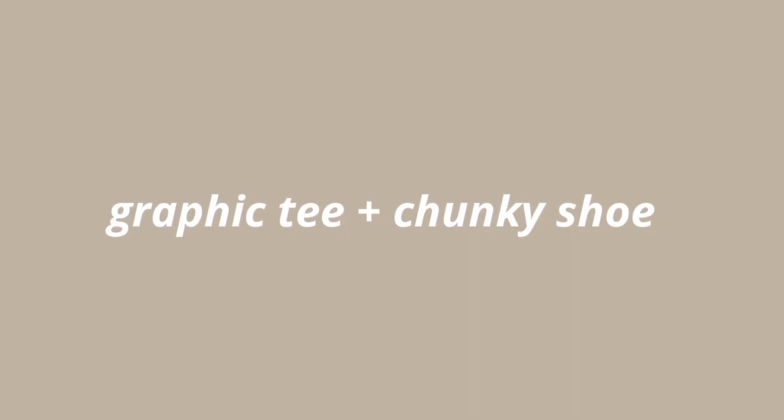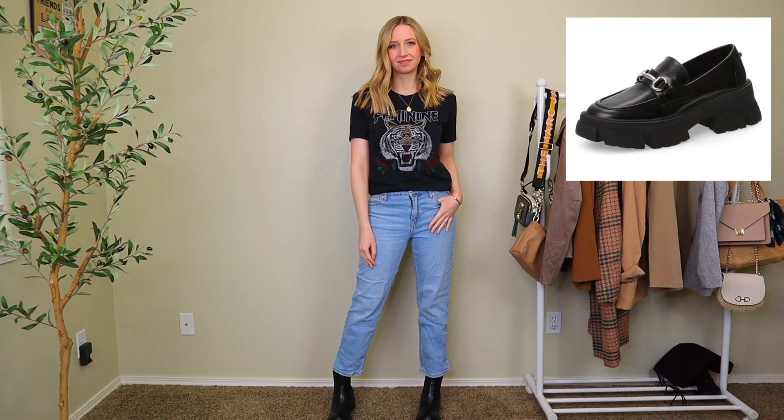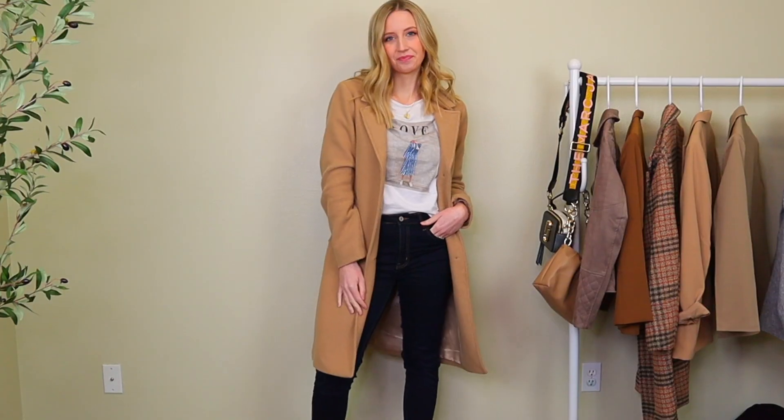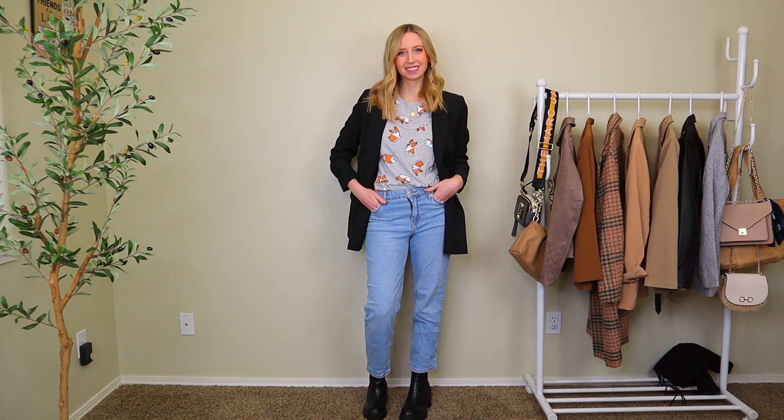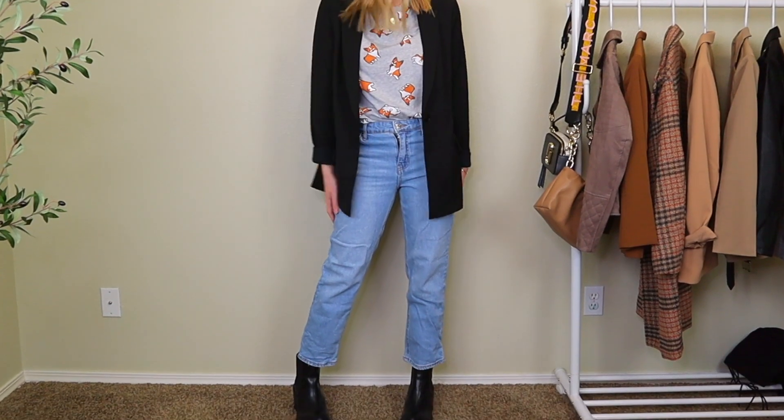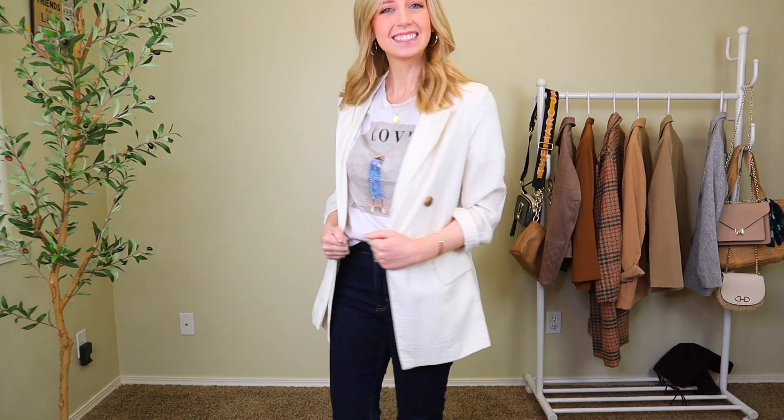Outfit number four — we're going to take it a step more complicated, a step more in a certain direction, just to give you some differentiation throughout the week. This one is definitely more of a casual one, but you could dress it up. It's the t-shirt with the chunky shoe. That could be a lug boot, it could be a chunky loafer — there's so many different lug styles and chunky shoe styles out right now. The point is to take your t-shirt, which is a more casual look, and pair it with something a little edgier. Even if your t-shirt is not an edgy t-shirt, the boots still level it up.